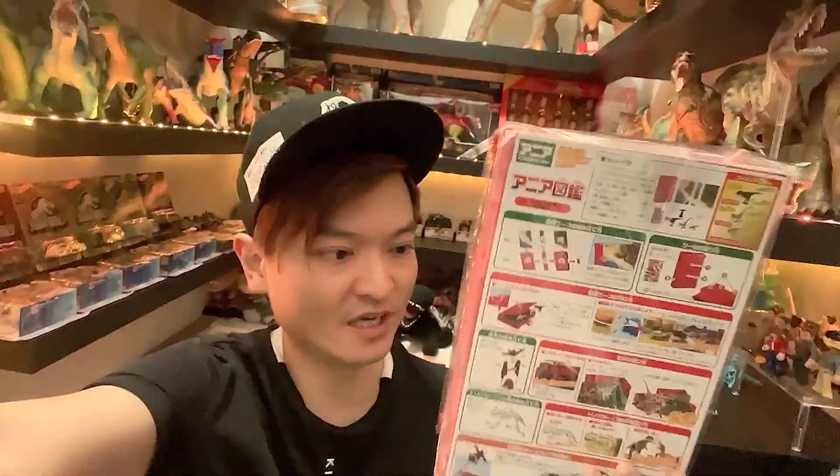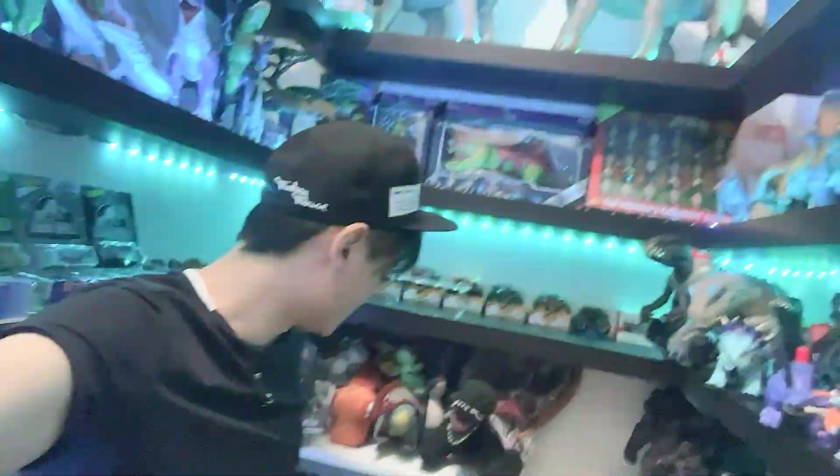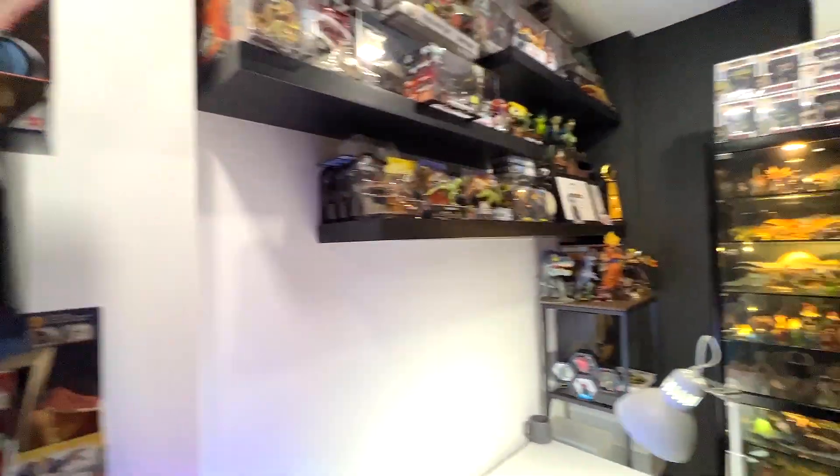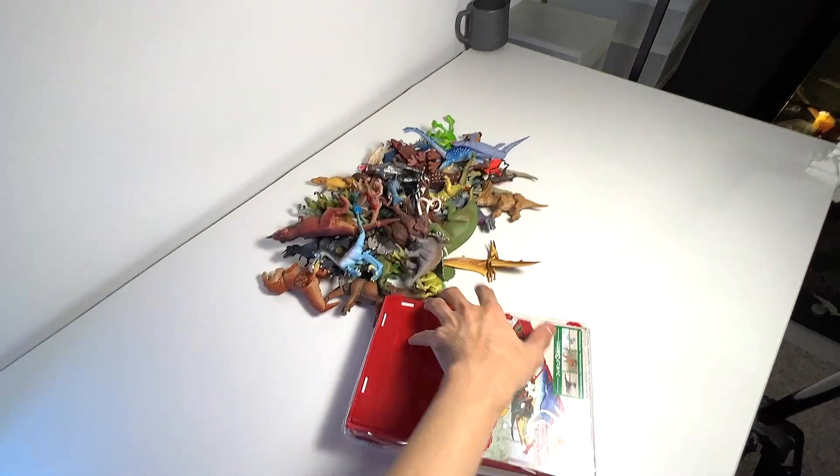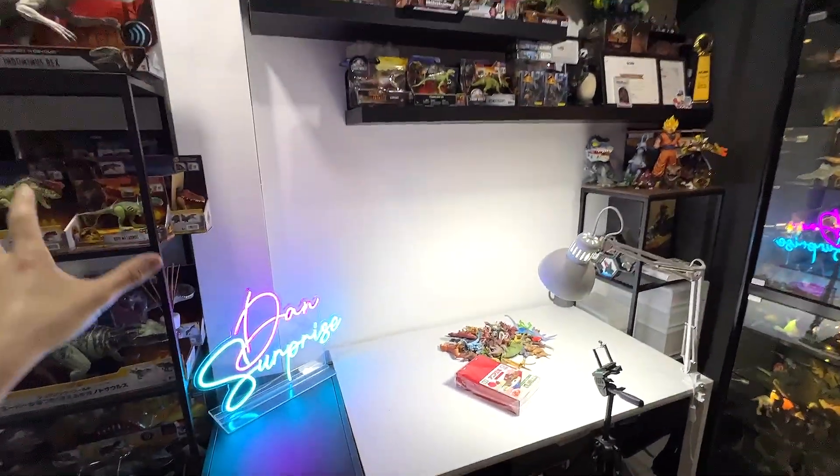Hey guys, I'm Dan and welcome to Monster Island. Today I'll be showing you this dinosaur set, and at the same time I'll be showing you my entire collection of NEA dinosaurs, all inside this box - the Takara Tomi dinosaurs collection. I'll do a room tour maybe after the end of this video, so stay tuned. Let's get right into it and enter what I call the basement dino dungeon.